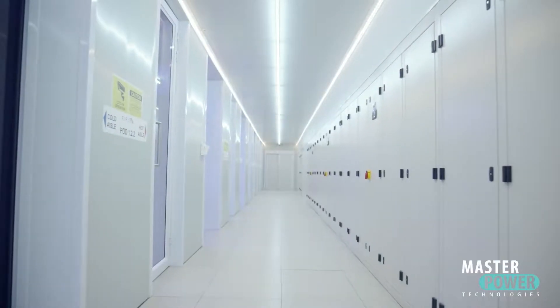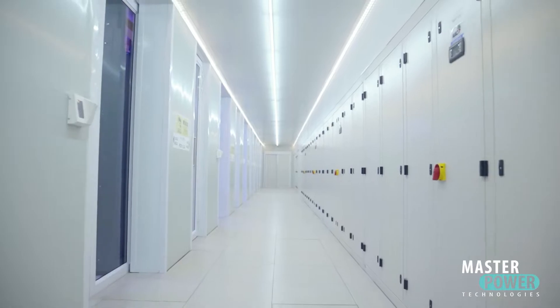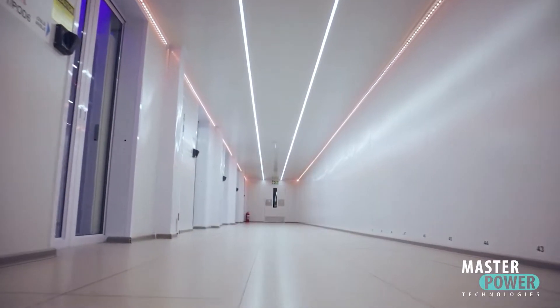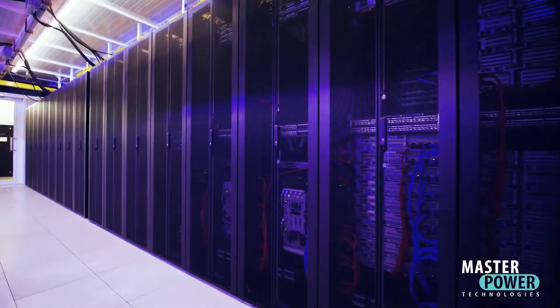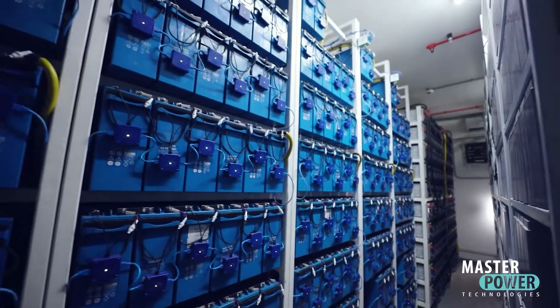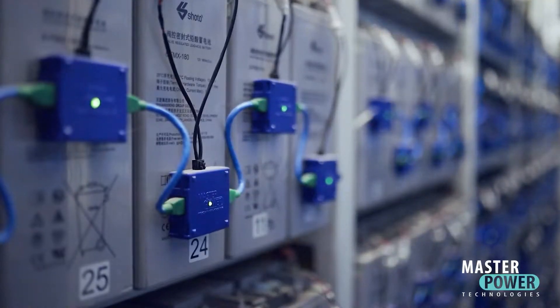Since 1999, Masterpower has delivered multiple reliable turnkey projects for data centers and telecom switches, all still in operation today. At the time of these deliveries, very few remote monitoring systems existed, and none were consolidated.